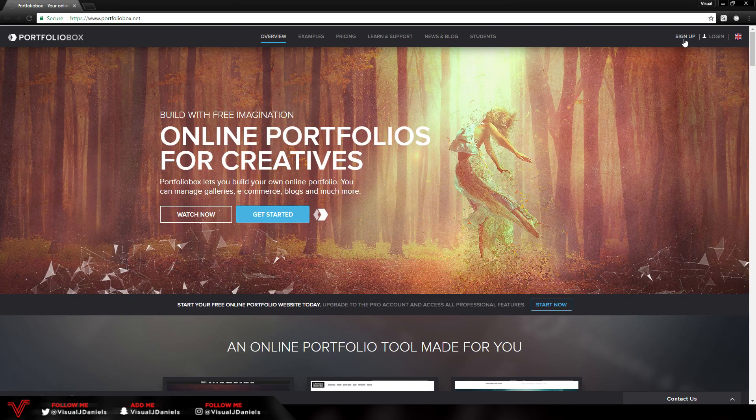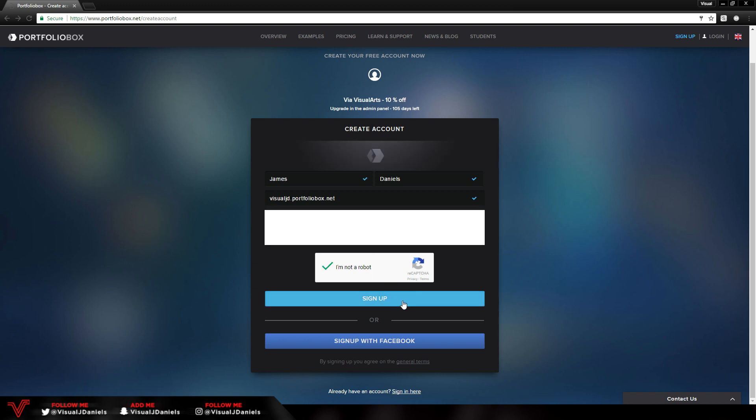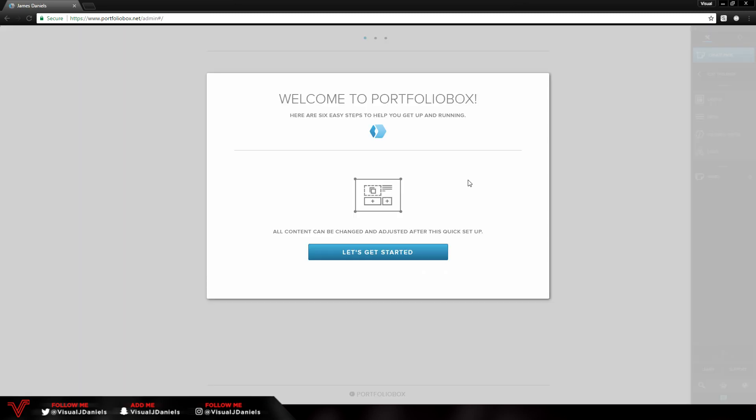Once you are ready, all you have to do is press the sign up icon in the top right corner and sign up for an account. The sign up page is really simple — you just need to input your name, username, email, and password. A lot of usernames are taken, so I'm going to try 'visualjd' — okay, it's not taken. So my domain will be www.visualjd.portfoliobox.net. Once you've finished inputting your information, press sign up and it will take you to a page saying your website is now done.